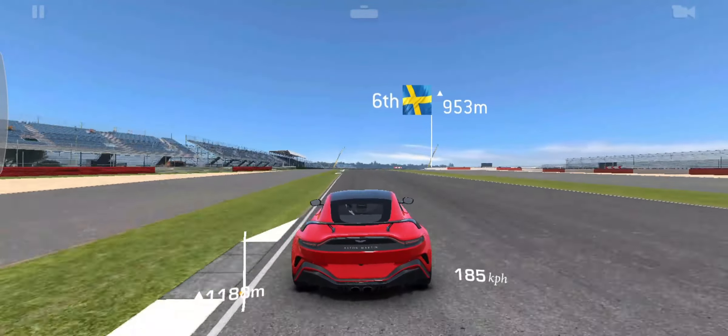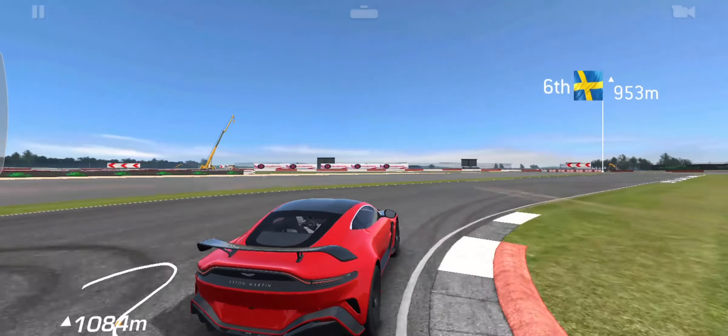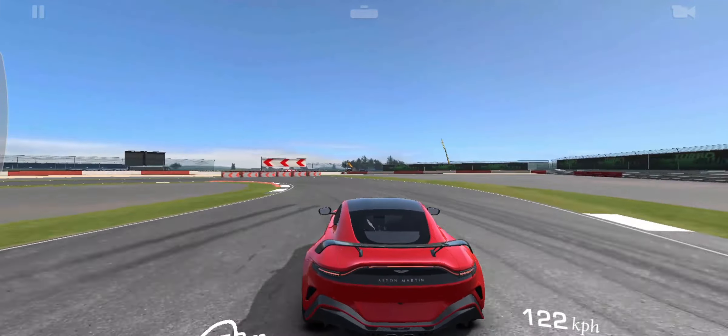A 25% larger new front grille — while distinctive in design, its functional benefit increases airflow to feed the V12's voracious appetite for cooling air.